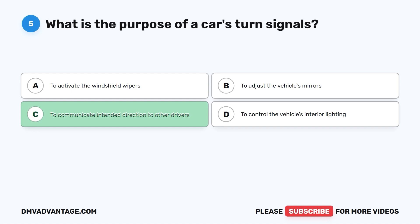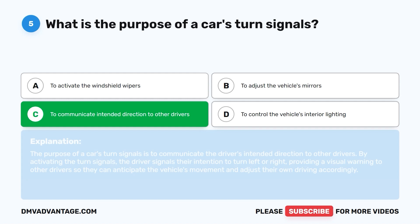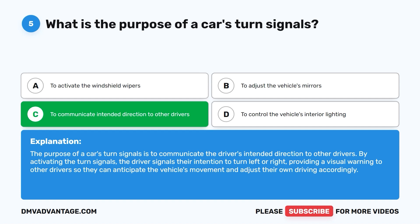The correct answer is C: to communicate intended direction to other drivers. The purpose of a car's turn signals is to communicate the driver's intended direction. By activating the turn signals, the driver signals their intention to turn left or right, providing a visual warning to other drivers so they can anticipate the vehicle's movement and adjust their driving accordingly.